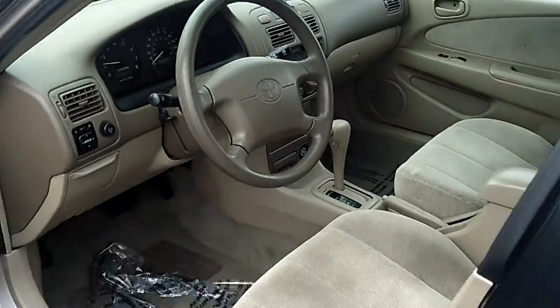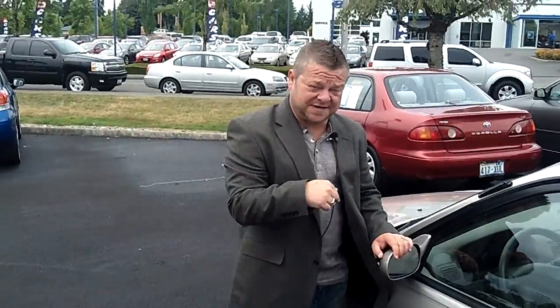Low mileage vehicle. So do me a favor — for more information, you know she's not going to last long. Call the number up above or email us for further questions. We look forward to answering those, but most of all we look forward to earning your business. Make sure you contact us today for today's discounted internet price.